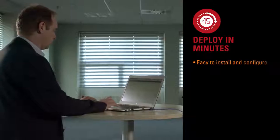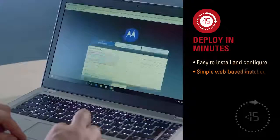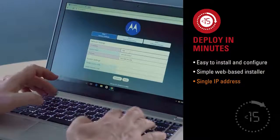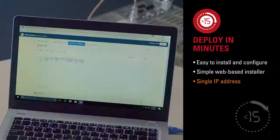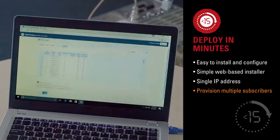It takes less than 15 minutes to set up using a simple web-based installer. With a single IP address it also makes the system easy to integrate into an existing customer network. We've also provided a way of bulk provisioning radio users into the system.